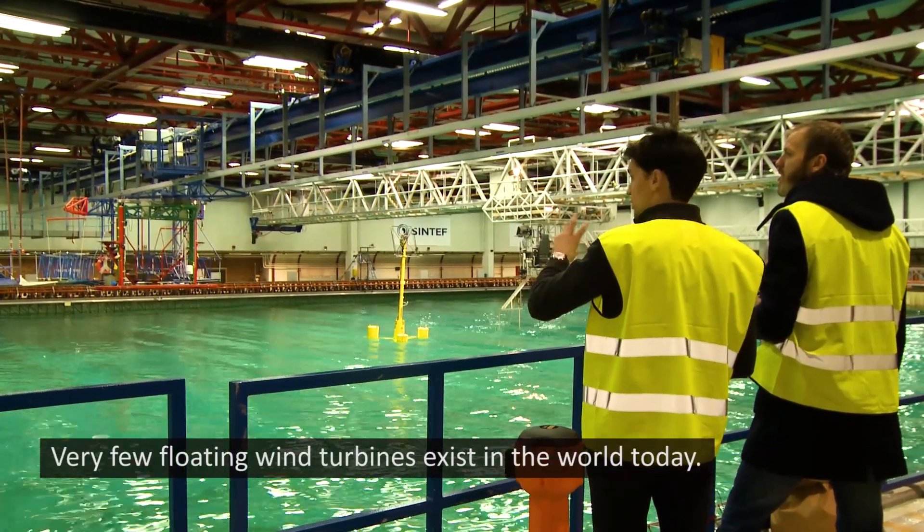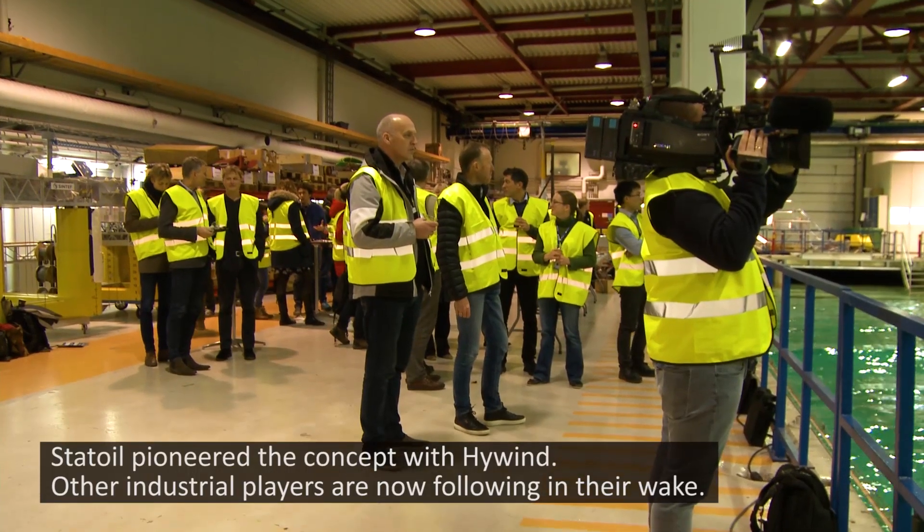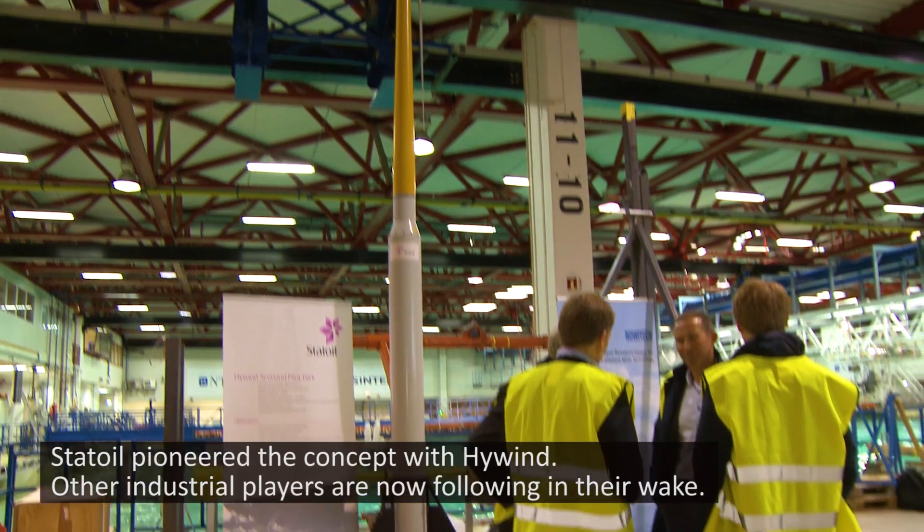Very few floating wind turbines exist in the world today. Statoil pioneered the concept with Hywind. Other industrial players are now following in their wake.